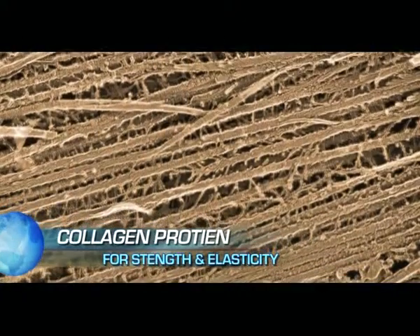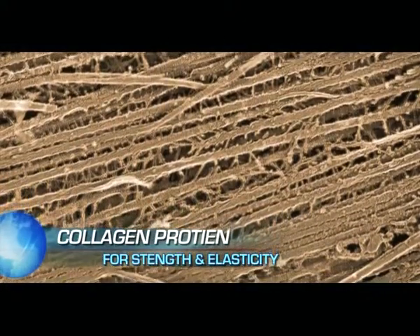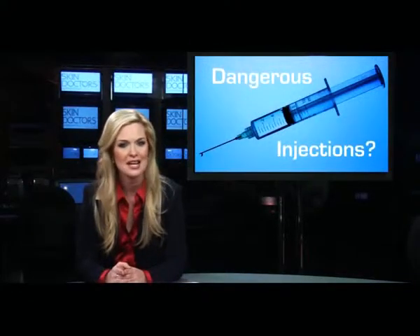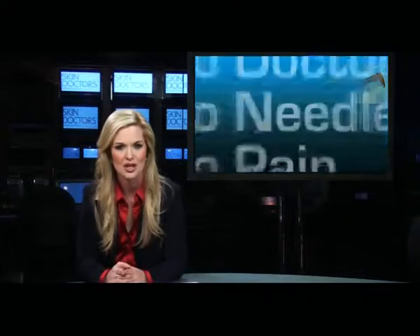But what about collagen injections to combat aging skin? The main protein in connective tissue, collagen, is responsible for skin strength and elasticity. And many who want more youthful, vibrant skin have turned to injections of collagen. But these, too, may go by the wayside.